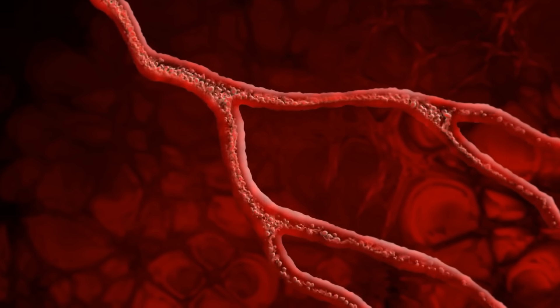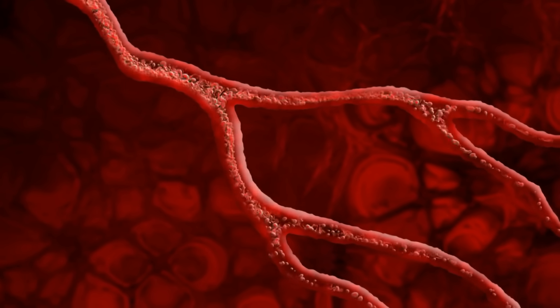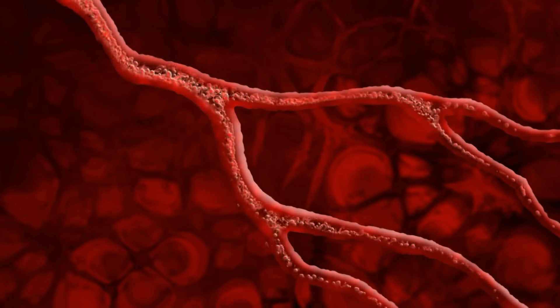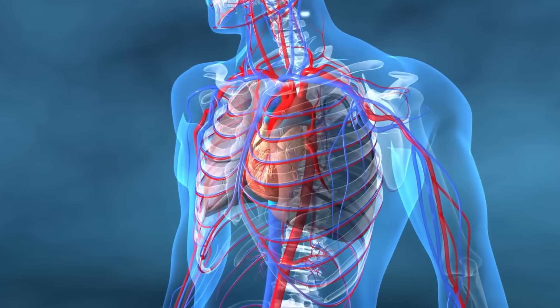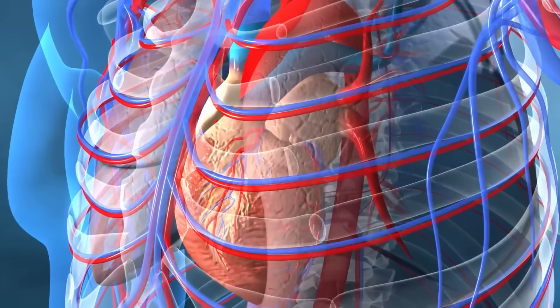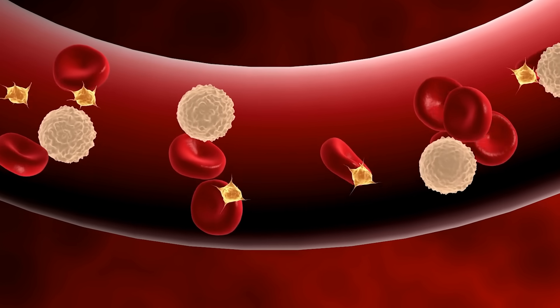I first want to briefly mention the physiology of blood pressure. Understanding blood pressure is crucial — it's the measure of the force exerted by circulating blood on the walls of your arteries. When this pressure remains consistently high, it leads to serious health issues like heart disease, stroke, and kidney damage. High blood pressure or hypertension forces your heart to work harder than normal, potentially leading to artery damage, heart failure, or other complications. The key to managing this lies in maintaining flexible, open arteries that allow blood to flow freely, reducing strain on your heart and vascular system.